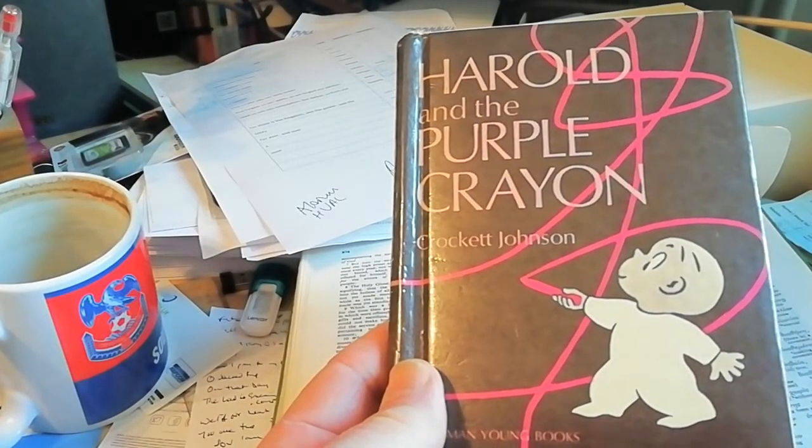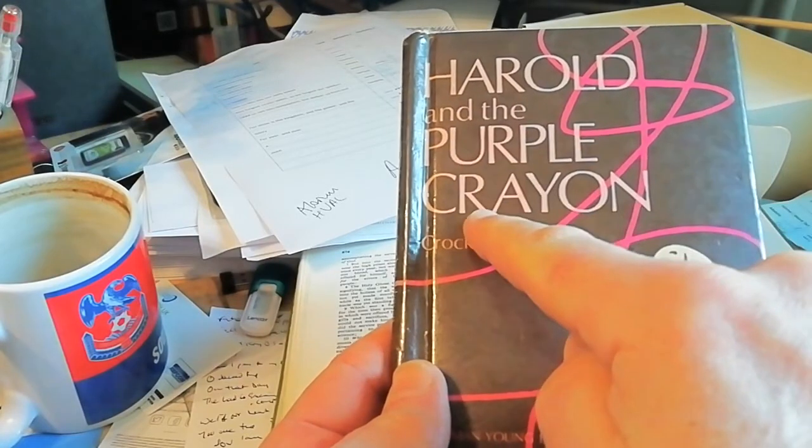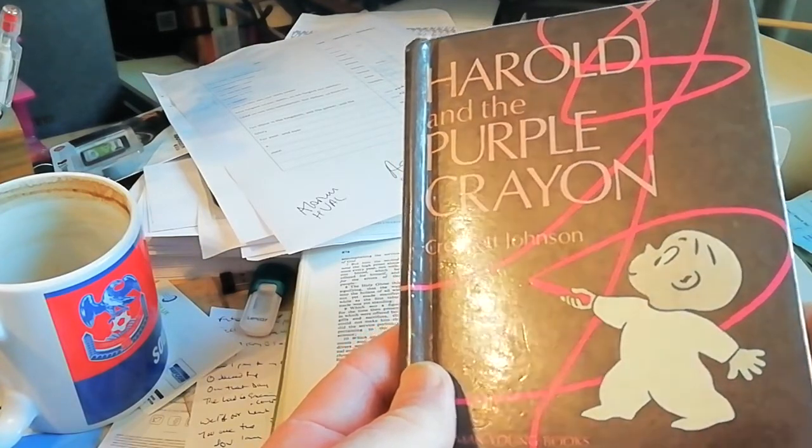The book that I'm going to read to you today is called Harold and the Purple Crayon by Crockett Johnson. And I enjoyed reading this book as a child and I still enjoy it as an adult.